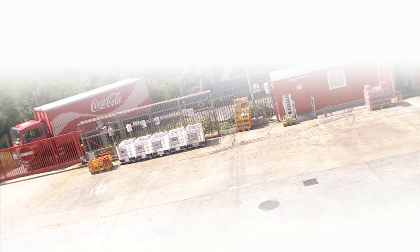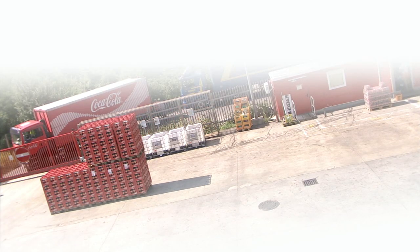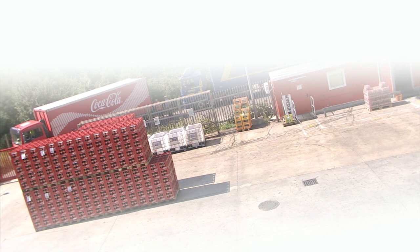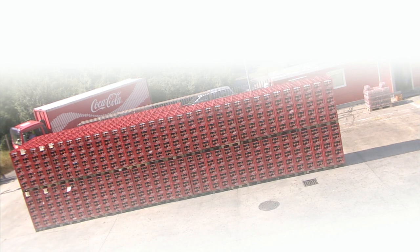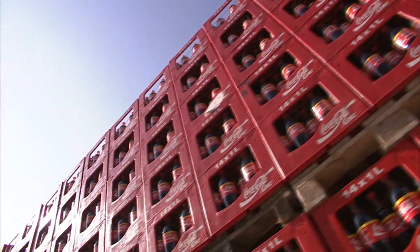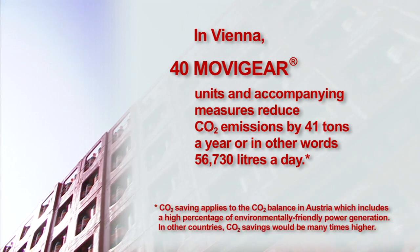We installed a long-term measuring system at the PET bottling plant to record energy consumption and load behaviour over a period of one month. The measurements showed that the retrofit resulted in an energy reduction of 75% on this PET filling line. This corresponds to approximately 41 tons of CO2 emissions saved every year.